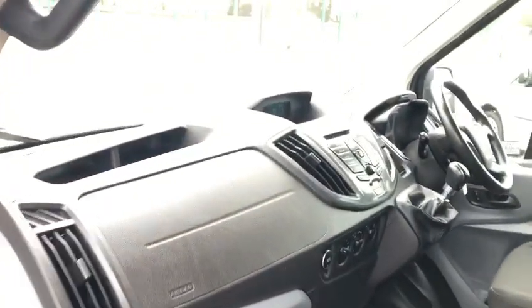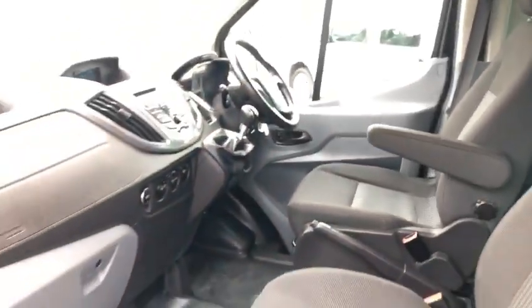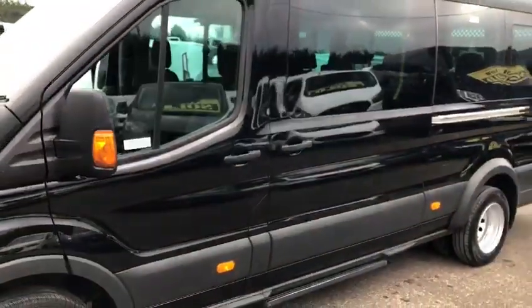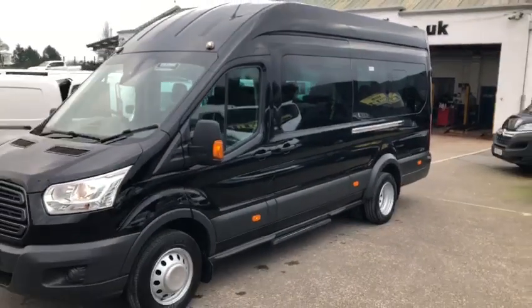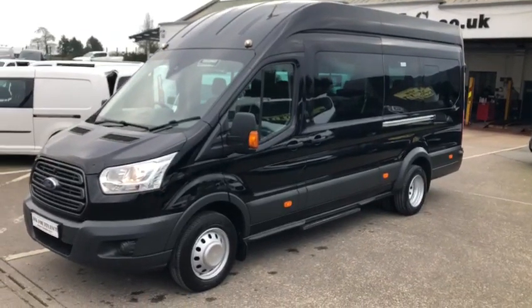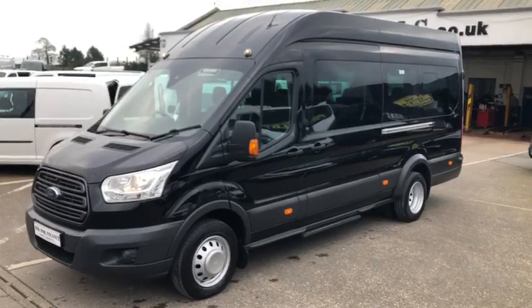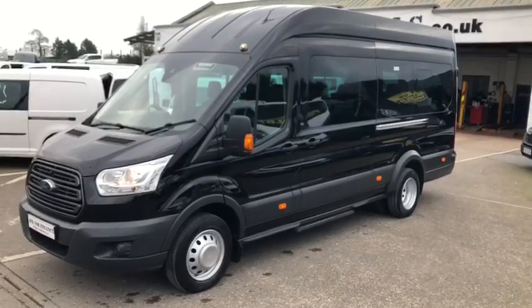Just to recap: 2017 Ford Transit, factory built 17 seat minibus in the Trend specification. Absolutely gorgeous. If this vehicle is of any interest to you, or anything you may have seen in the background, please do not hesitate to contact either myself, Brian, or Patrick on 03892 689000, or through the website bridgecommercials.co.uk. Thank you for watching.